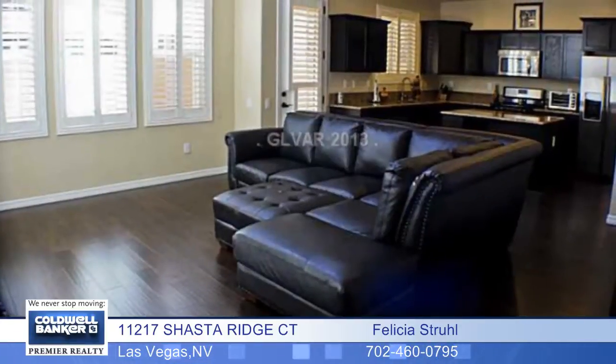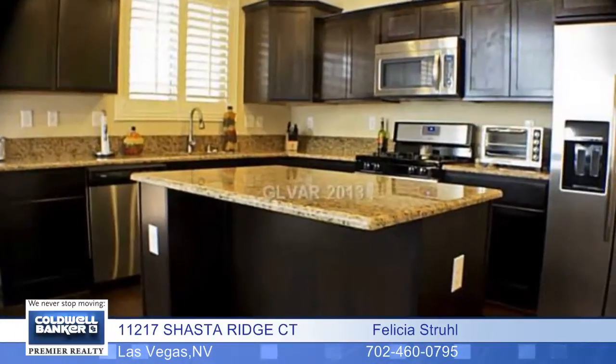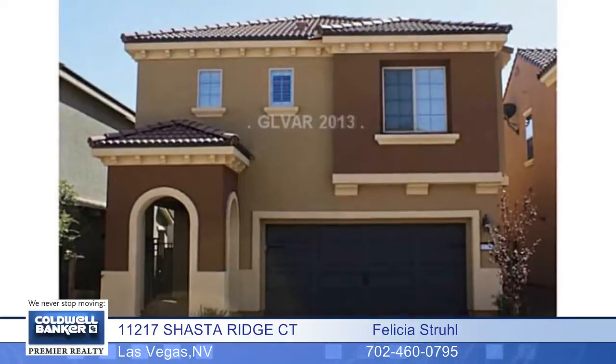This is a newer Pulte home that has all the energy efficiency standards you're looking for. It's located in an adorable community with a pool. You'll love this home and the neighborhood. Call today.